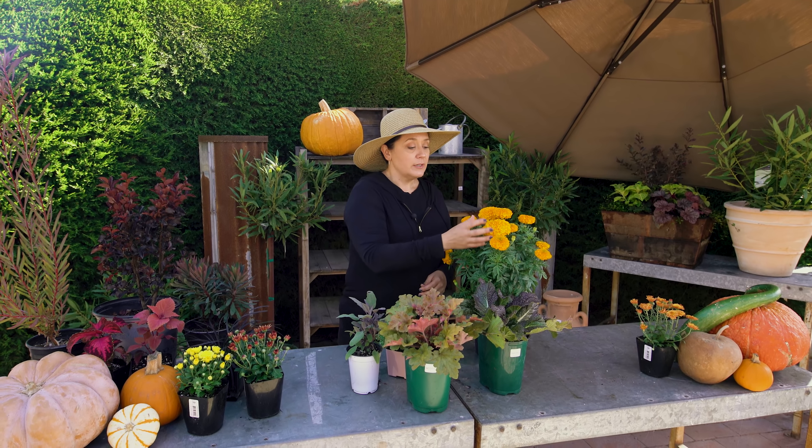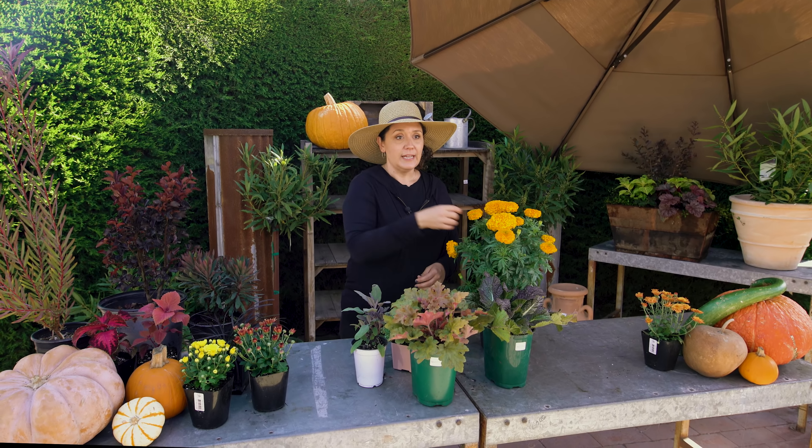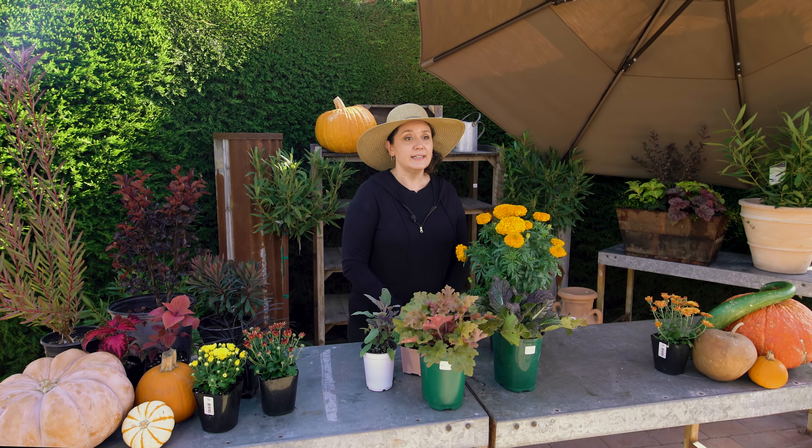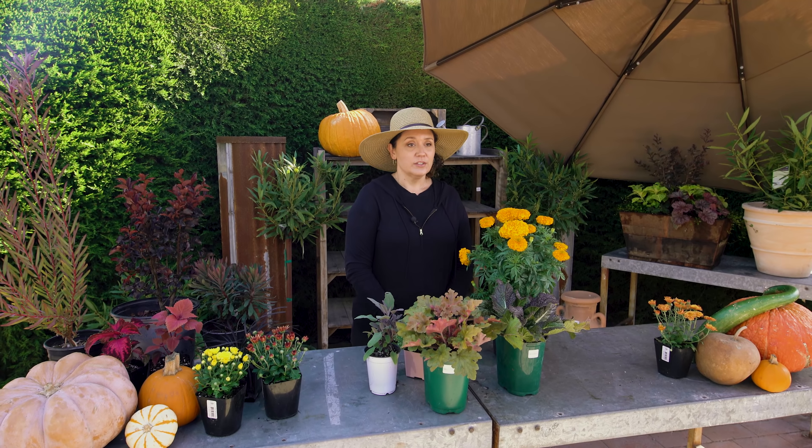Marigolds are also traditionally used in all of the Day of the Dead ceremonies, so it's a perfect thing to add into your fall garden.